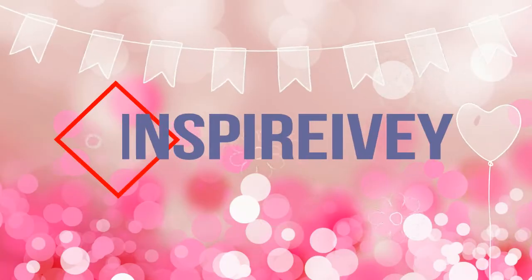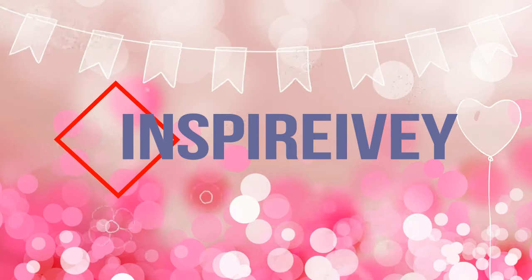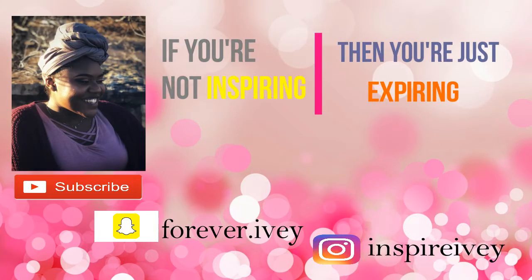Oh my gosh, I look so pale on this. Hello my gorgeous human beings and welcome back to my channel. So today I recorded a Valentine's Day inspired makeup look.